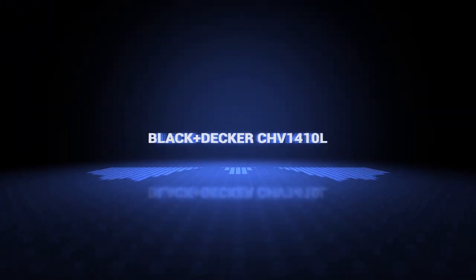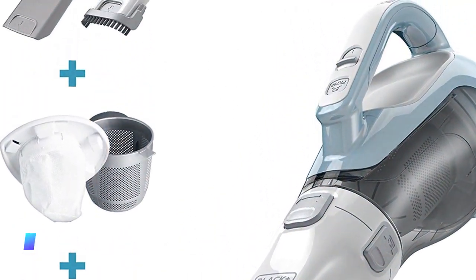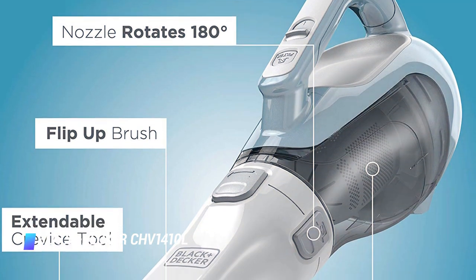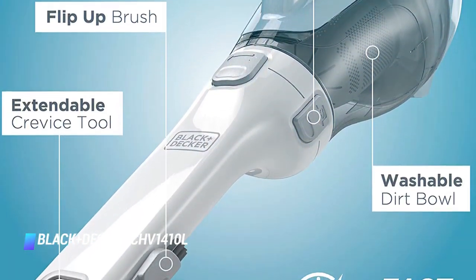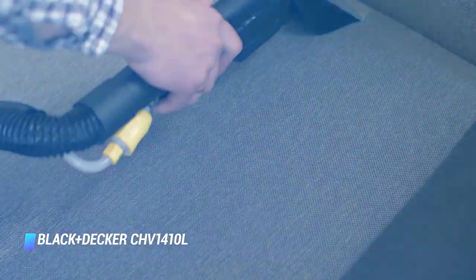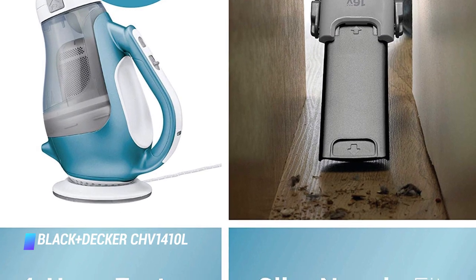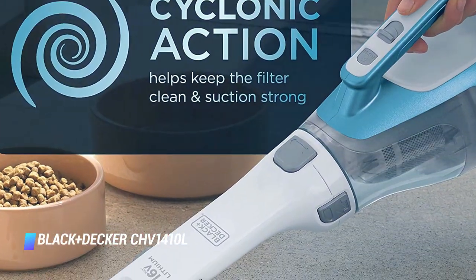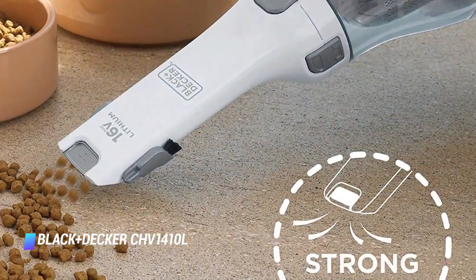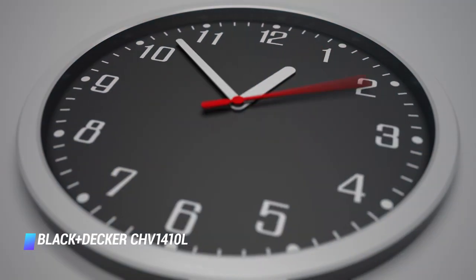Coming in at number 8, the Black & Decker CHV1410L. There are two advantages to this vacuum worth noting. One is that it uses a 15 minute lithium ion battery instead of an older style NiCAD battery, which are prone to losing their charge over time and causing the vacuum to lose suction power. This handheld vacuum also has a unique extendable crevice nozzle that makes it easy to get into tight spots. Its charging base is compact and won't take up a lot of space. The vacuum is lightweight, comfortable to hold, and charges in about 3 hours.